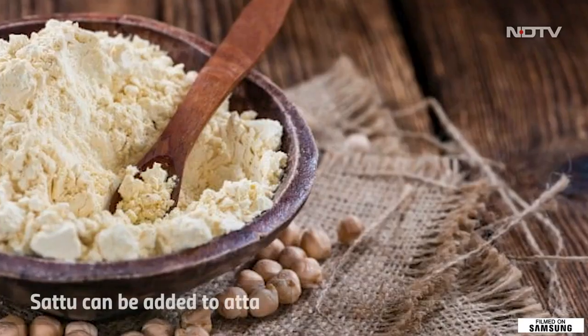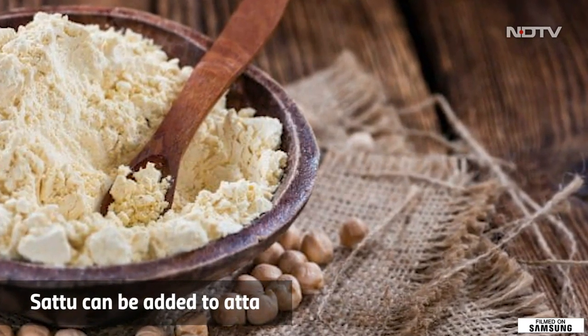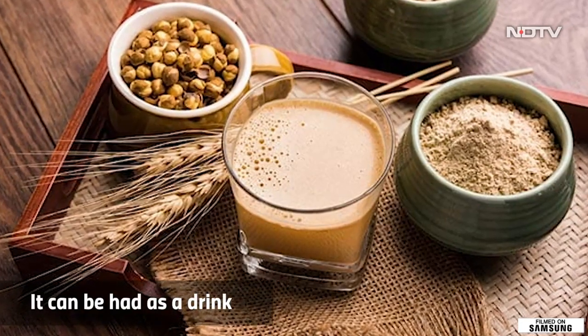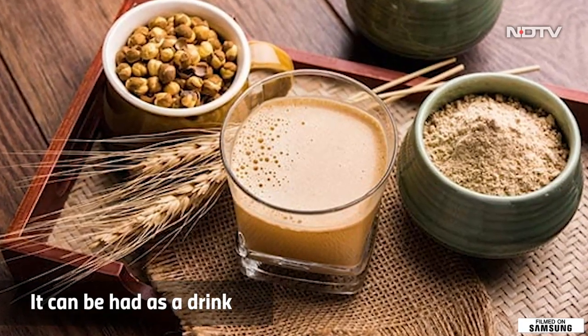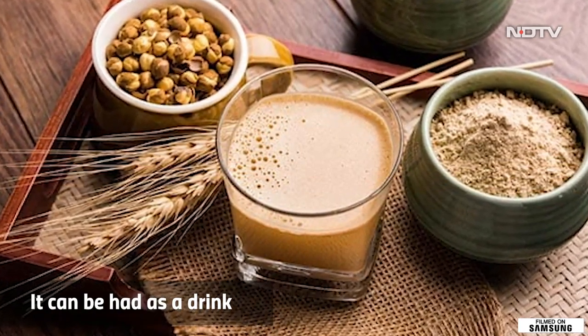You can use Sattu in varied forms — you can add Sattu in your Aata, eat it with your roti, or add it to cheelas. You can also use Sattu in the form of a drink: just add two tablespoons of Sattu along with chilled water and a little bit of jaggery and you're good to go as a coolant drink.